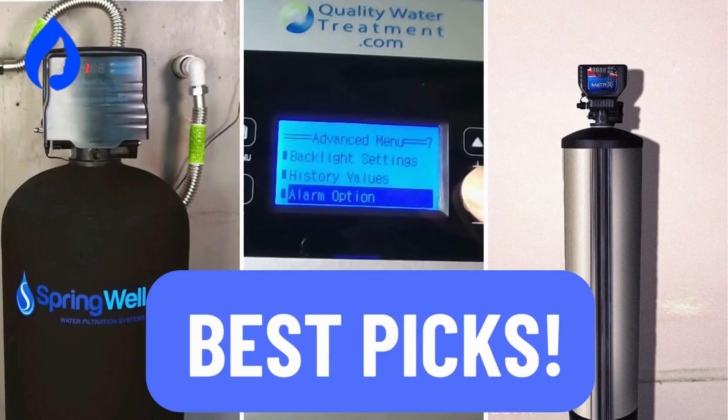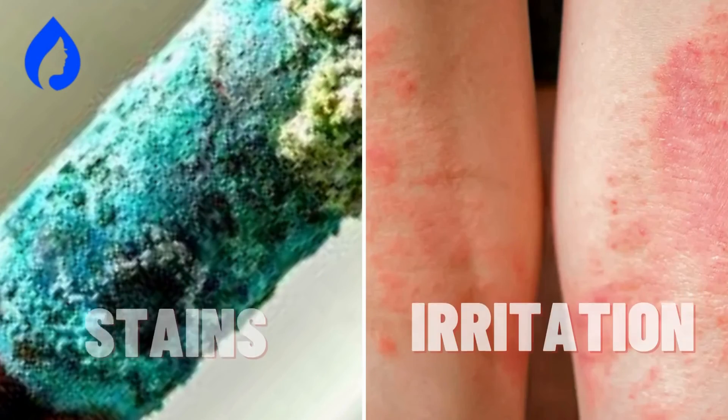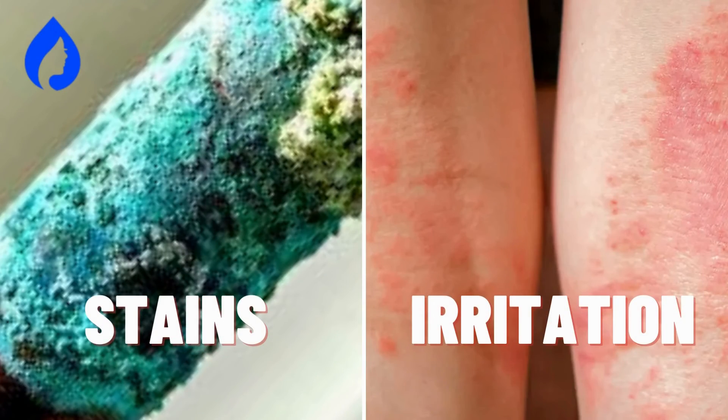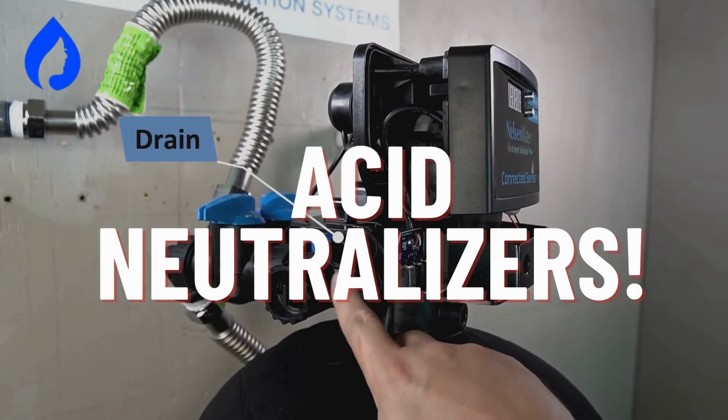Alright, we've covered our top 3 picks, and now you know how to tackle acidic well water like a pro. Remember, even though it might seem like a silent problem, the effects of acidic water can be loud and clear, causing harm to your health and home. But with these acid neutralizers, you'll be all set to enjoy clean and balanced water, worry-free.